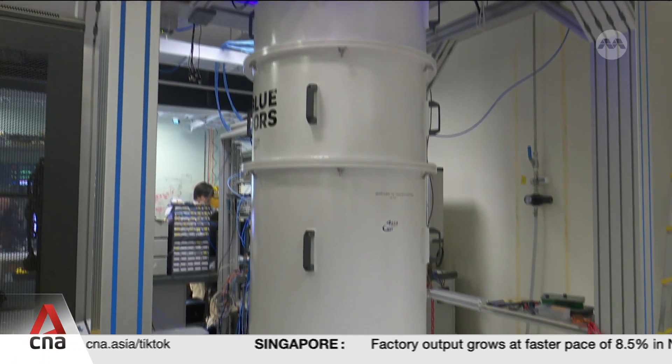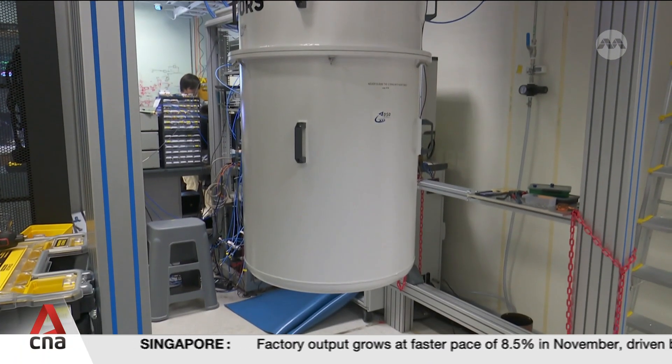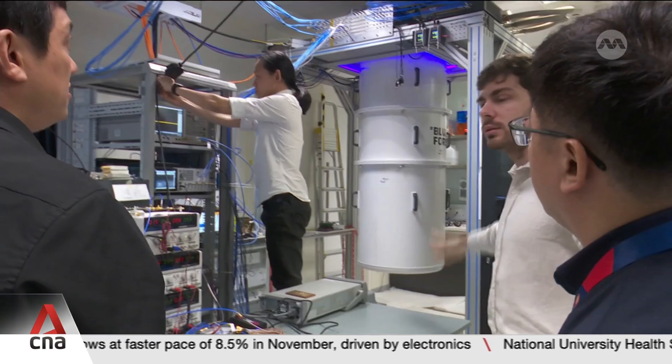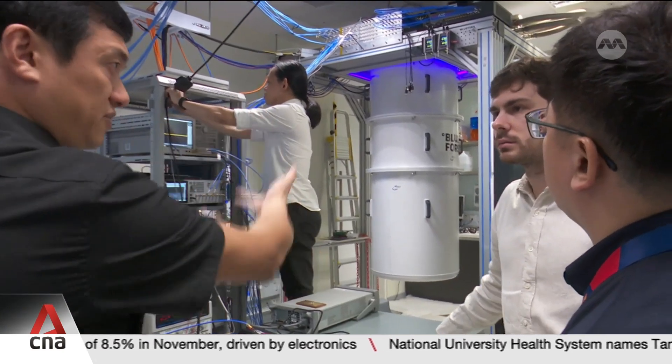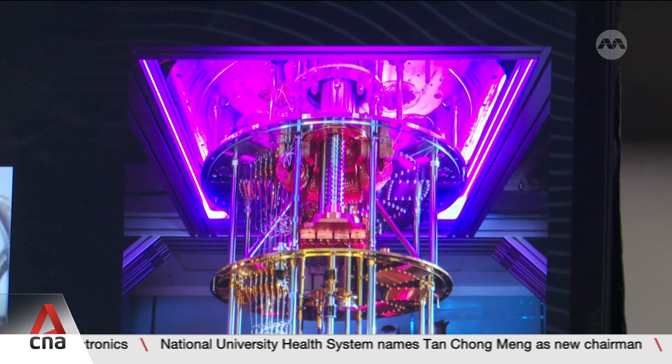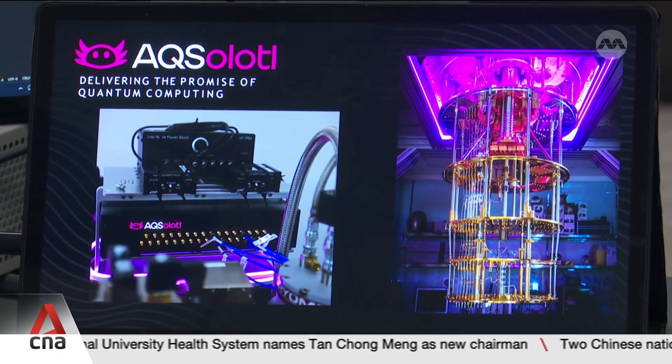This is a quantum computer. Not only does it look different from a conventional one, its powers are also more superior. Quantum computers can solve in minutes problems which take supercomputers 10,000 years, and the applications for this are endless.